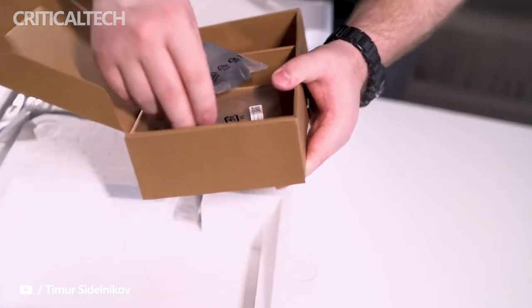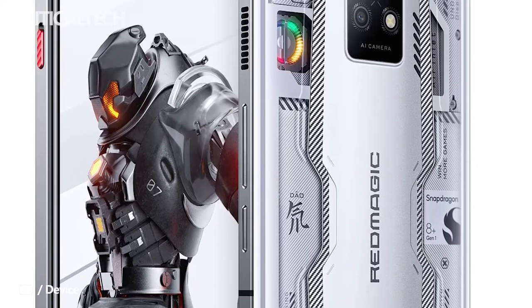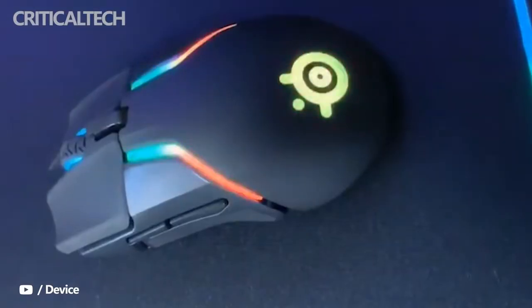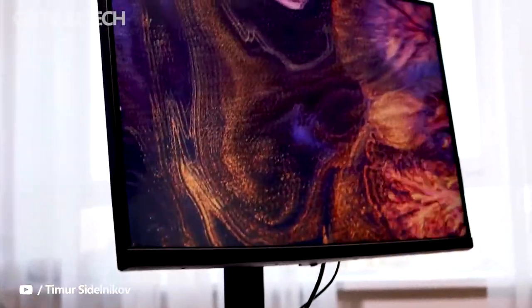Earlier today, Red Magic unveiled its latest flagship gaming smartphones dubbed the Red Magic 7S and the Red Magic 7S Pro. At this launch event, the brand also debuted its first gaming monitor dubbed the Red Magic Gaming Monitor, along with a gaming mouse and a mechanical keyboard. So, let's take a look at these new products.